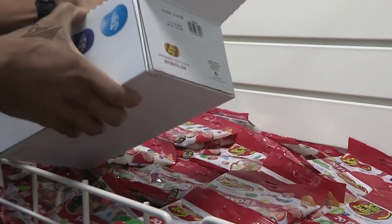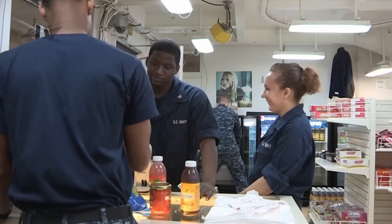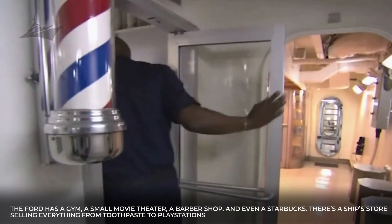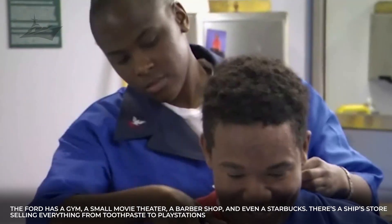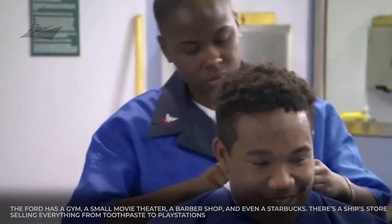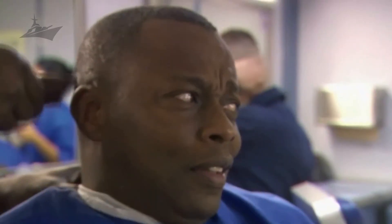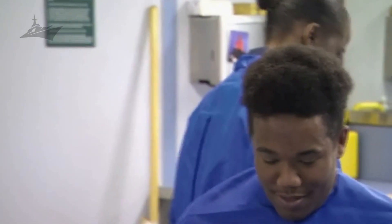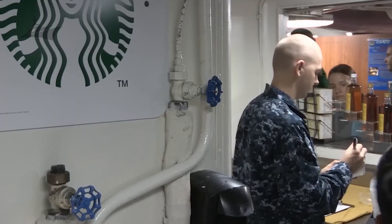Sailors also need ways to blow off steam, relax, and feel a sense of normalcy. The Ford has a gym, a small movie theater, a barbershop, and even a Starbucks. There's a ship's store selling everything from toothpaste to PlayStations. For younger sailors, these little things mean everything — a haircut before inspection, a coffee before duty, a quick gym session between shifts. They help in maintaining a sense of humanity.